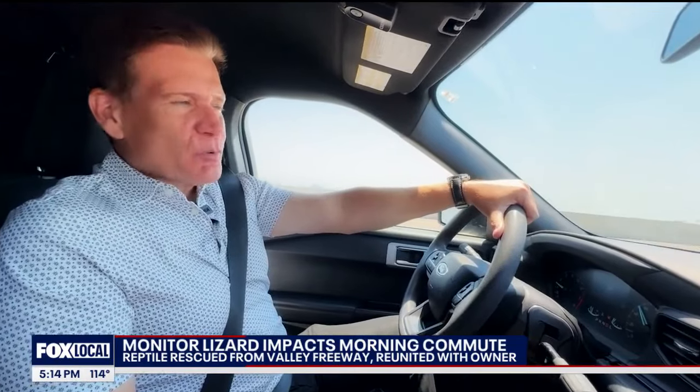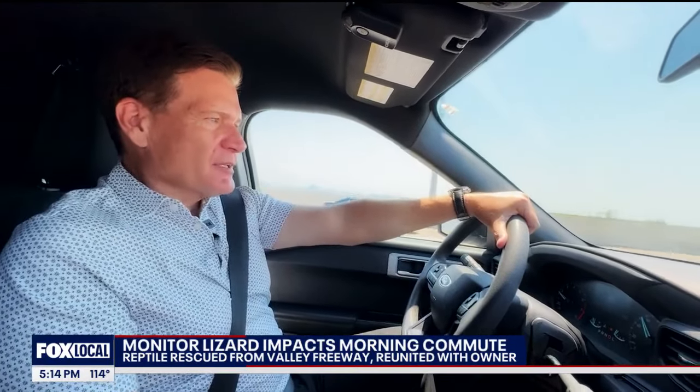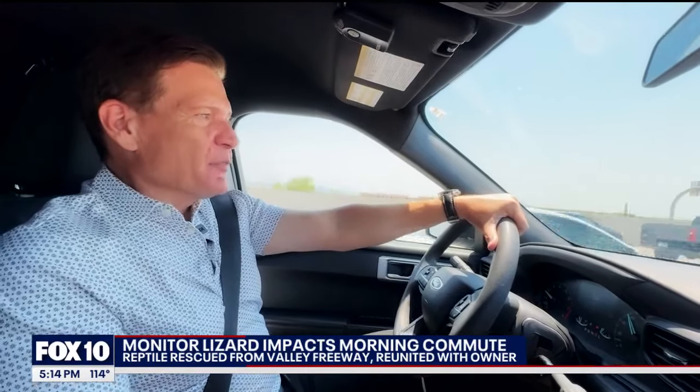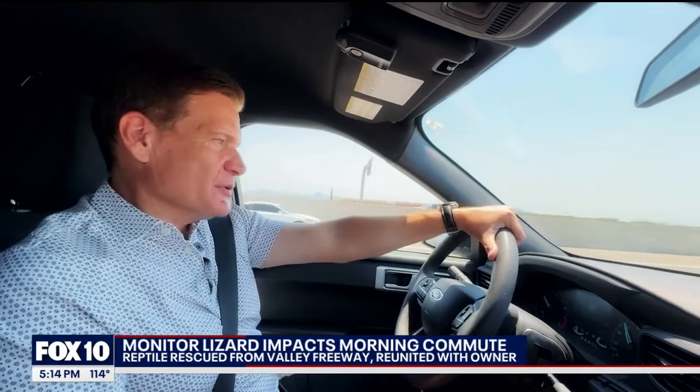Seth says Archie will get a hot meal and a cool bath tonight, and that he will fix the broken gate so that Archie can't escape again. Reporting from the North Valley, Brian Webb, Fox 10.